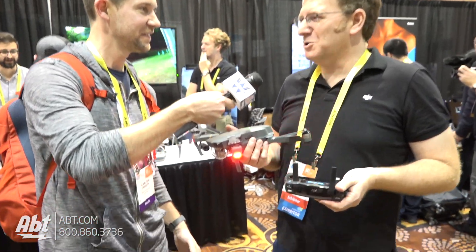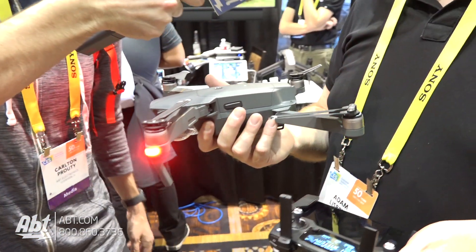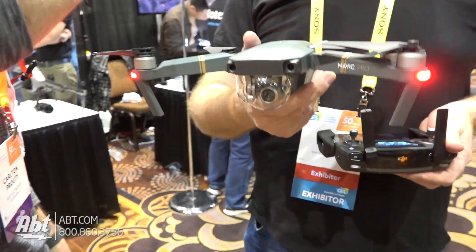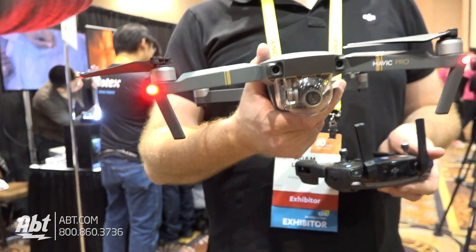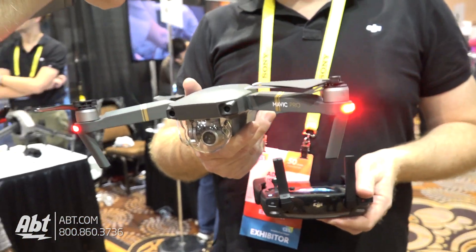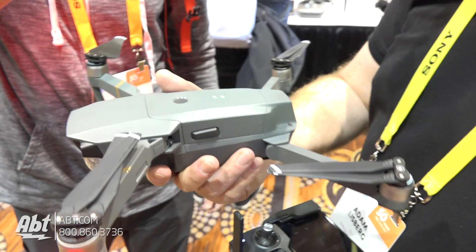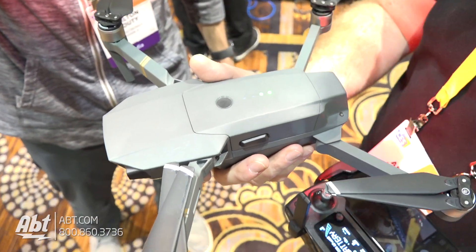This is our Mavic Pro drone. I think it's the best consumer drone you can buy out there right now. It has incredible power, a lot of autonomous flight modes, an obstacle avoidance system, and auto-tracking systems that let you shoot your own movie with even a limited understanding of the controls as you're learning how to fly.